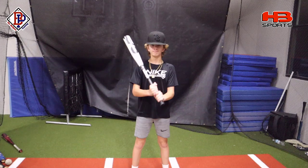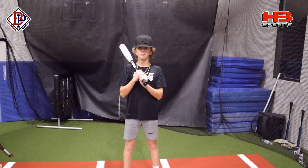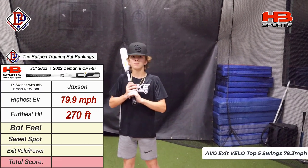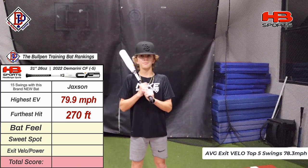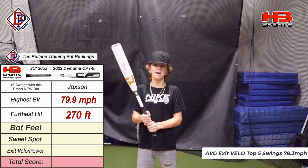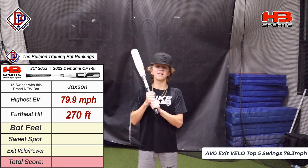Jax just finished up swinging the 2022 DeMarini CF, and now let's get his review and results for scores on this bat. So first up is the feel of the bat. How'd the bat feel? I know it's a balanced bat, but it did feel a little bit unloaded for me, so I'm going to give it about a 6.5.